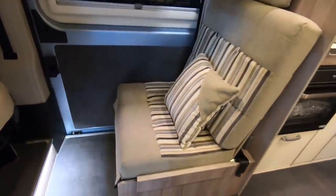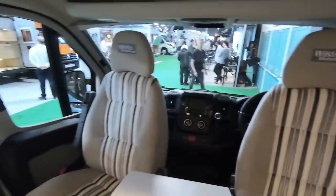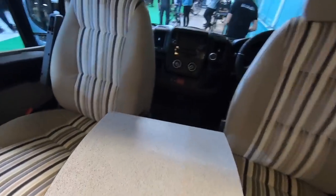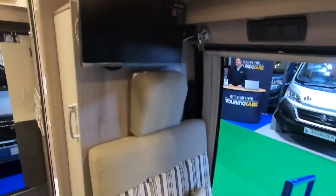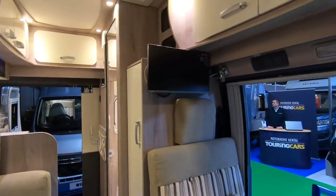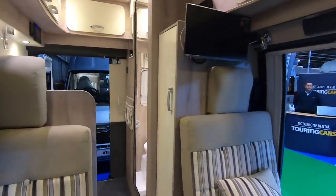We've got two travel seats here. We've got a little locker up here — I think the table goes in there. A little occasional table, a little coffee table. The TV's up there — it's one of my favourite positions for a TV. You can sit in the driver's seat and watch the TV, if you like that sort of thing.